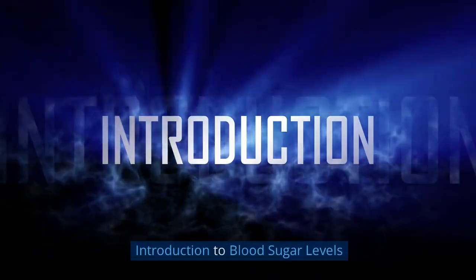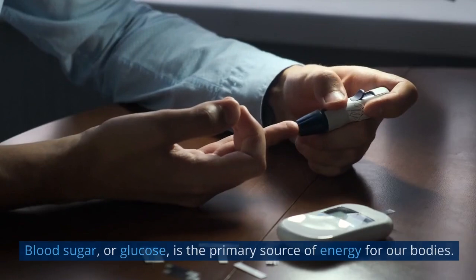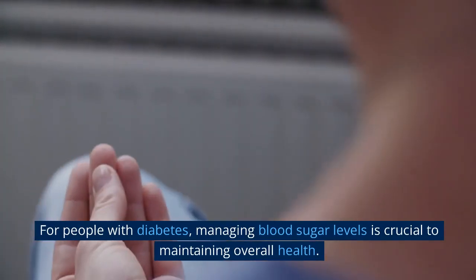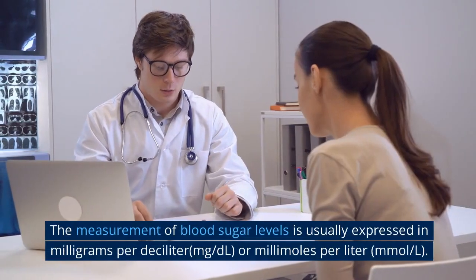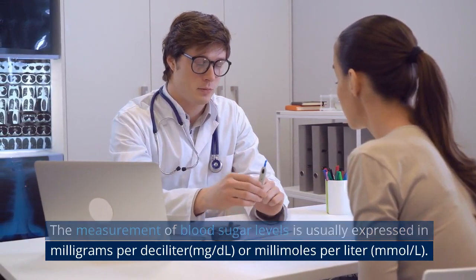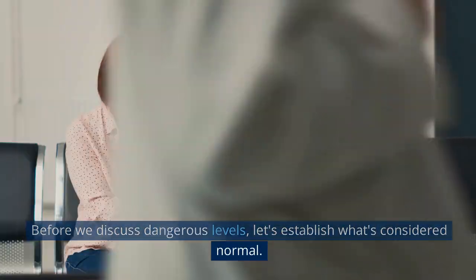Let's start by understanding what blood sugar levels are and why they matter. Blood sugar, or glucose, is the primary source of energy for our bodies. For people with diabetes, managing blood sugar levels is crucial to maintaining overall health. The measurement of blood sugar levels is usually expressed in milligrams per deciliter (mg/dL) or millimoles per liter (mmol/L).